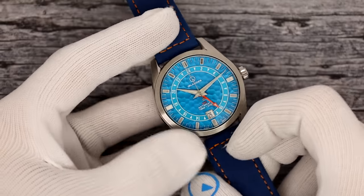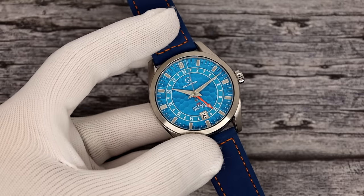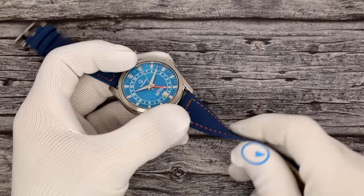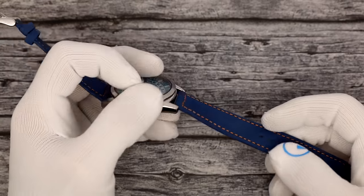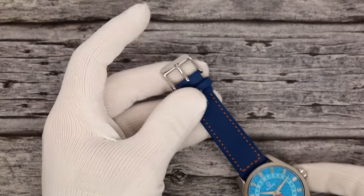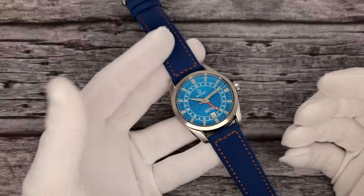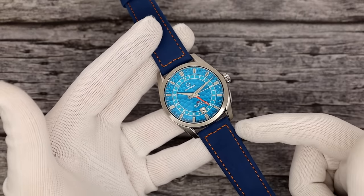The lugs are 20 millimeters. This is a 20-millimeter leather strap, and as I said, we have an optional bracelet should you wish to change up the look. Very nice, supple leather strap with contrast stitching, regular prong buckle with the Islander logo. The watch weighs 84 grams on the strap. It is 100 meters of water resistance.